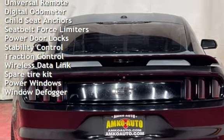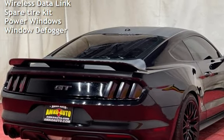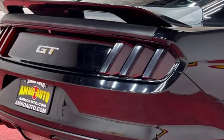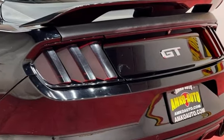Additional features include power brakes, cruise control, power steering, universal remote, digital odometer, child seat anchors, seat belt force limiters, power door locks, stability control, traction control, wireless data link, spare tire kit, power windows, and window defogger.